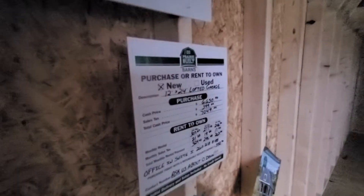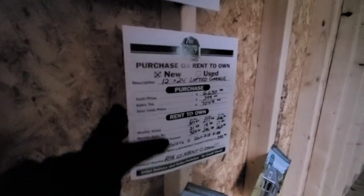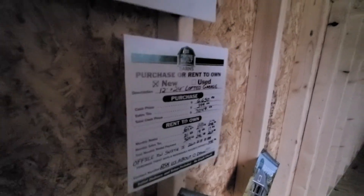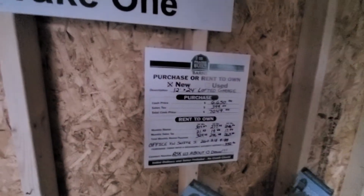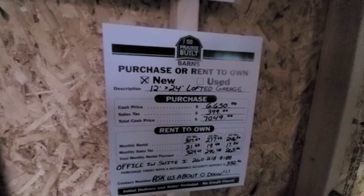You will see one of these on every one of our units, whether you're on our Fremont, Indiana lot or our Coldwater, Michigan lot. We will always have a price displayed — you don't have to come talk to somebody. We're not going to hassle you. If you're interested, just come in the office.